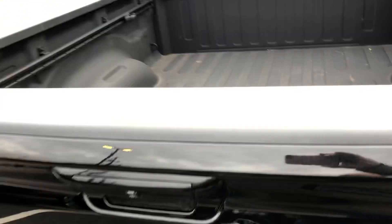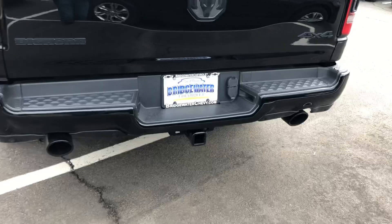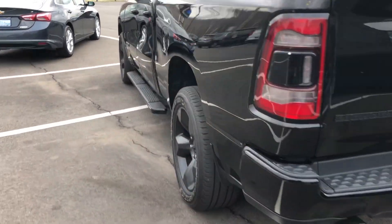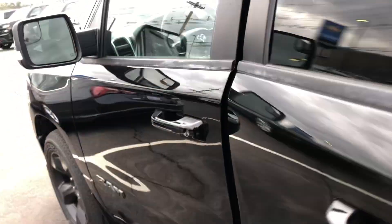It is a 4x4. It does have the spray-in bed liner, and you can see it has the adjustables on the side for your tie-downs, things of that nature. So it is a Bighorn — gives it a good look. And this thing rumbles. I've driven it myself. Super fast truck. Super cool looking truck.